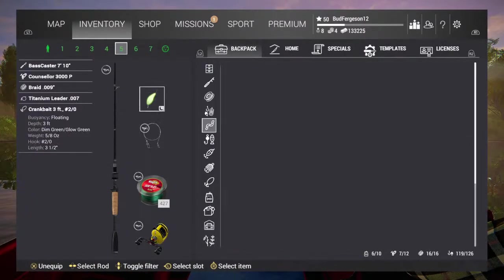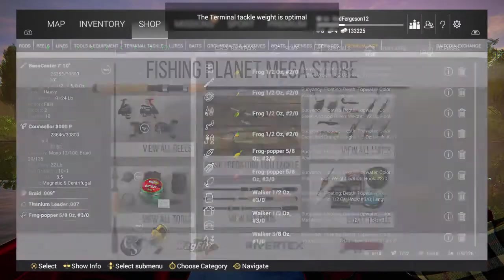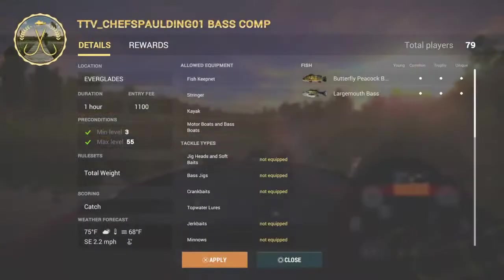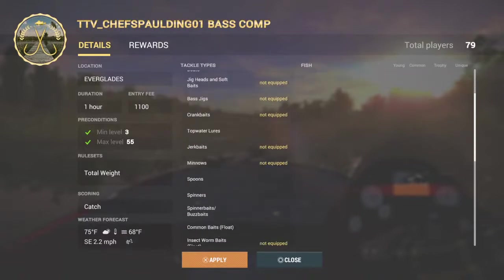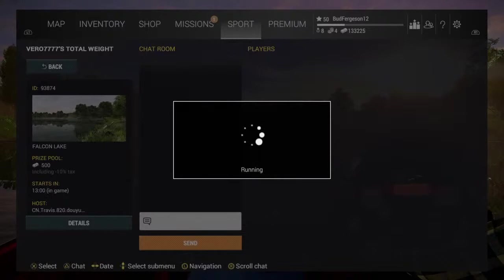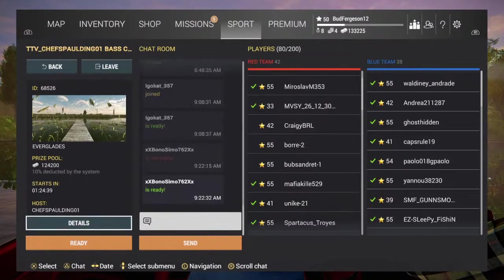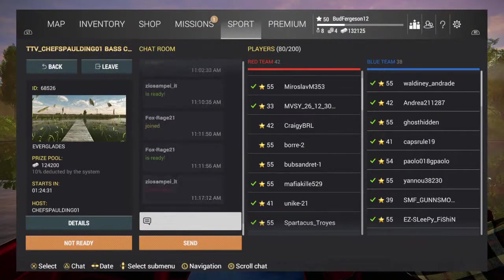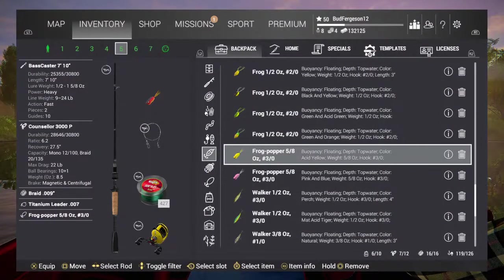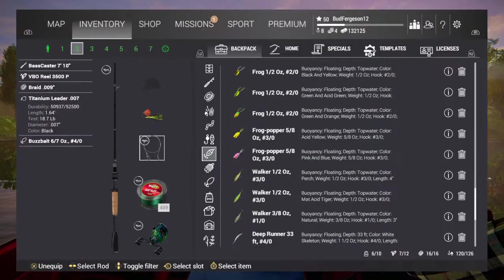Let's equip one real quick and see if that changes things. Let's get a topwater on — like a frog popper, cause that's definitely what I'm gonna use. Okay, now I have topwater equipped. Dude, we're applying for this! Oh, it's teams. This is crazy — starts in an hour and 24 minutes. So guys, I'm just gonna do this, I'm gonna ready up and see what happens. I'm gonna take this leader off of here.